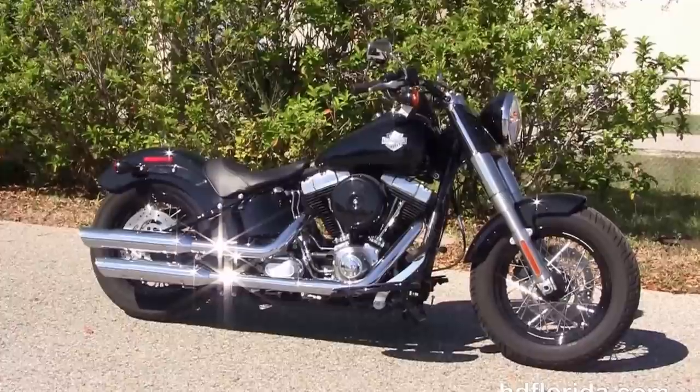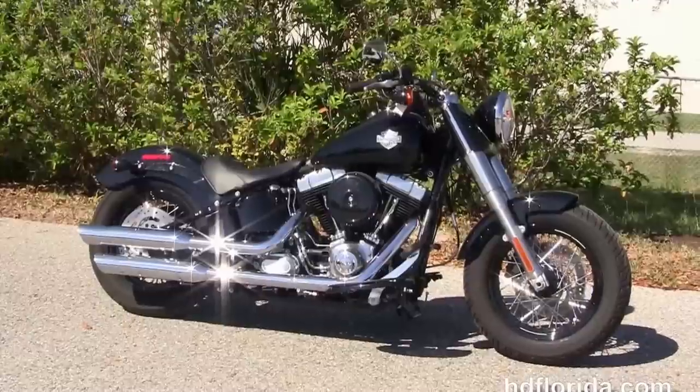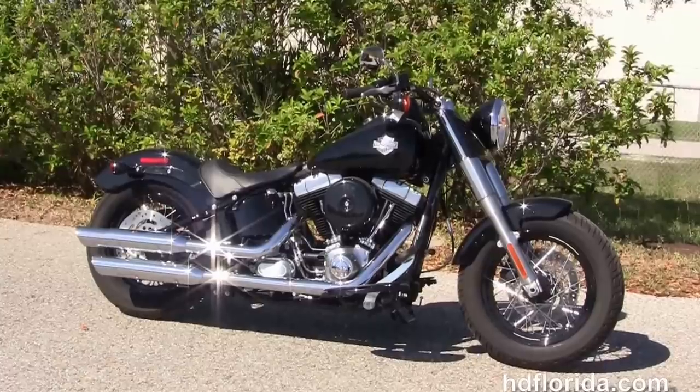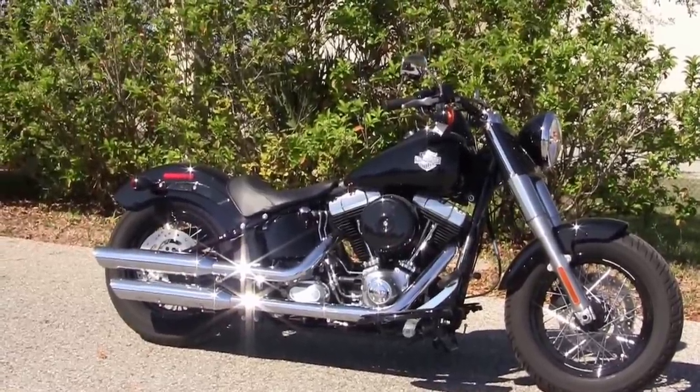We're rated number one in customer service, with over 1,200 new and previously enjoyed motorcycles for you to choose from. For more information on this vivid black Slim with ABS and security, click the link below. And to see the rest of our top-of-the-line inventory, visit us at HGFlorida.com. We're always open 24-7, and remember — have one rockin', smokin', adrenaline-filled Harley day.